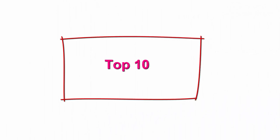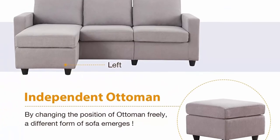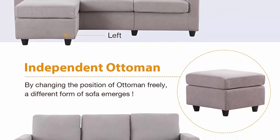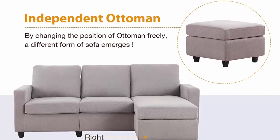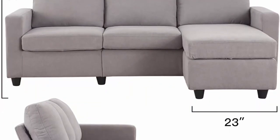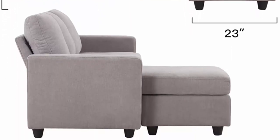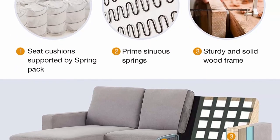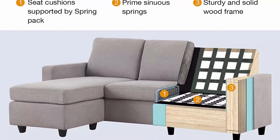Top 10: Hanbay Convertible Sectional Sofa Couch for Small Apartment, L-Shaped Sofa Couch with Linen Fabric and Reversible Chaise, Grey Gainsborough. Firm and comfortable — the cushions you sit on are nice and firm. You'll never worry about sinking in. The more you sit on the sofa, the more comfortable you will feel. Fluffy cushions will provide you with enough support. Space saving sectional — small convertible sectional sofa for small space.